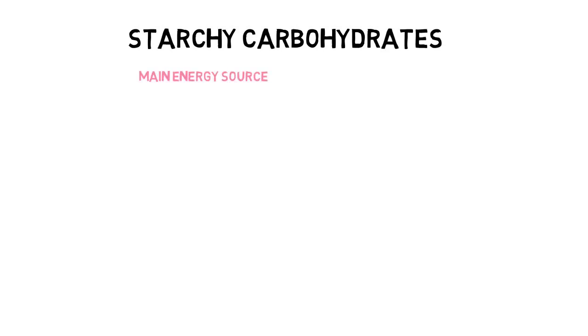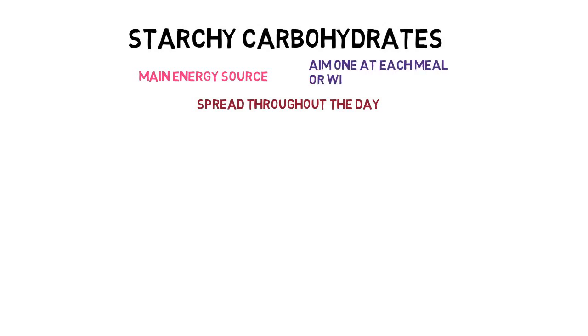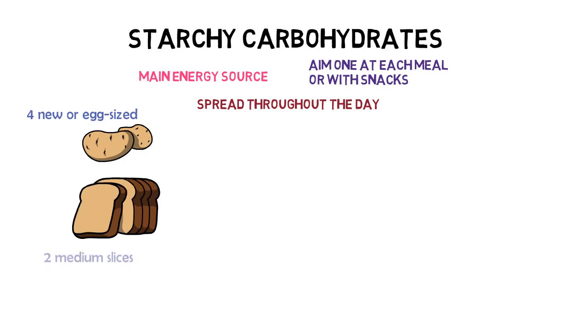So what are smaller or healthy sizes of starchy carbohydrates? Starchy carbohydrates are important for steady energy throughout the day — try to spread these out evenly. For example, if you have three meals a day, aim to have one portion at each meal. Or if you do not have regular meals, try to have two to four snacks with a smaller portion at each. Some examples of one portion include four egg-sized new potatoes, two medium slices of bread, or one small wrap, pitta bread, injera or chapati.